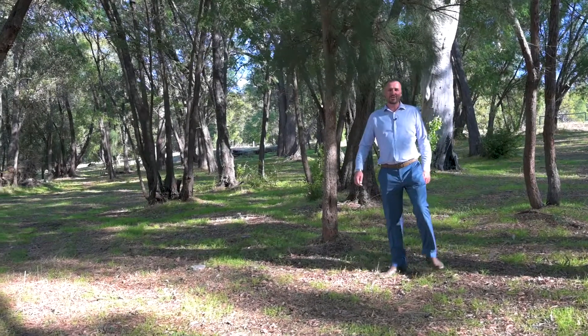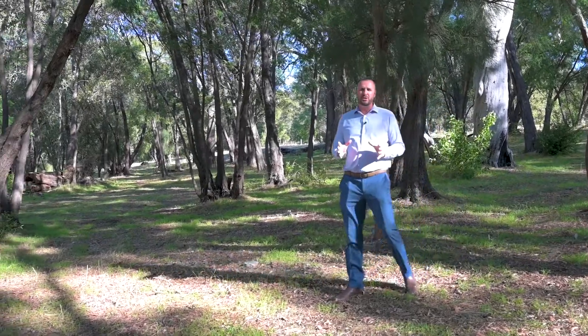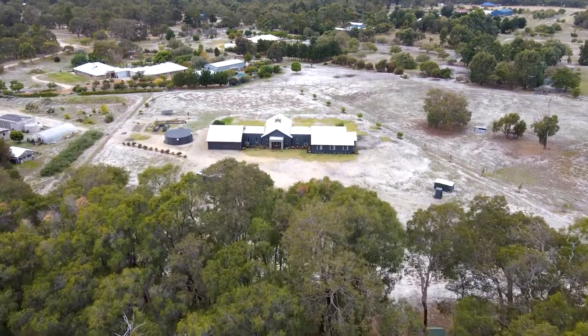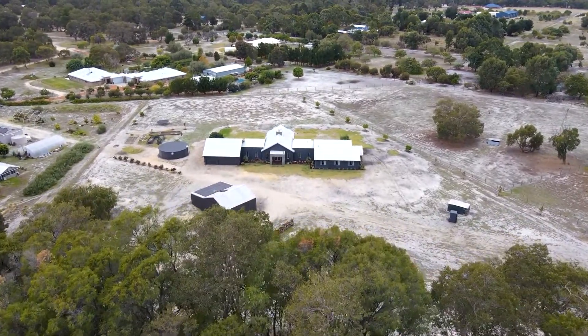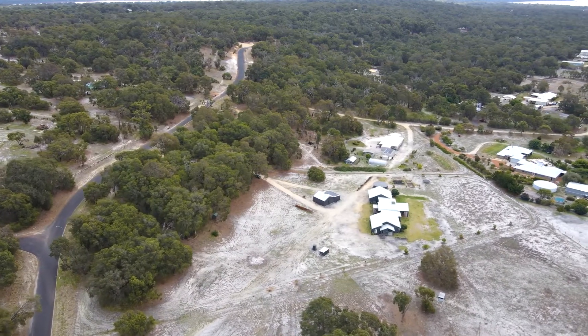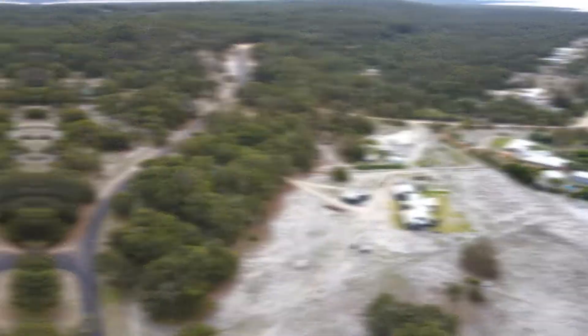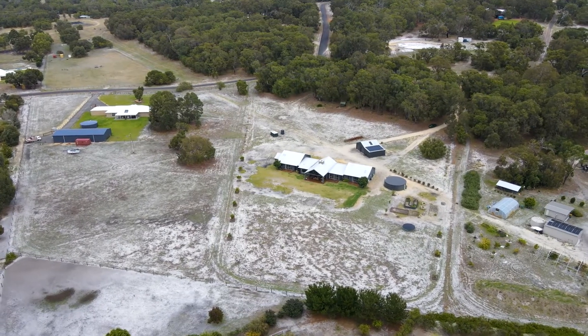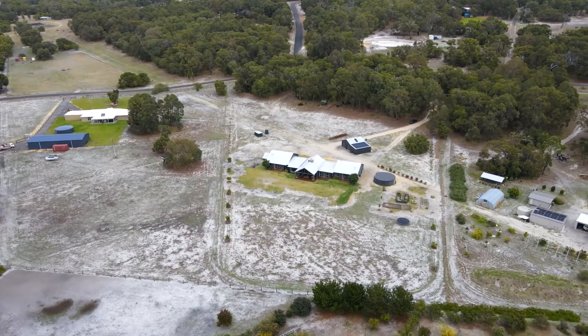Hi there, it's Chris Butterworth here from Century 21. I've got something really special for you — two hectares of absolutely beautiful grounds. This is your front garden, your own woodland, the rest of the block totally flat, ready for horses, alpacas, some sheep, some chickens. This is a lifestyle opportunity. It's a Rizer-built 2018 stunning home, approximately 420 square metres.